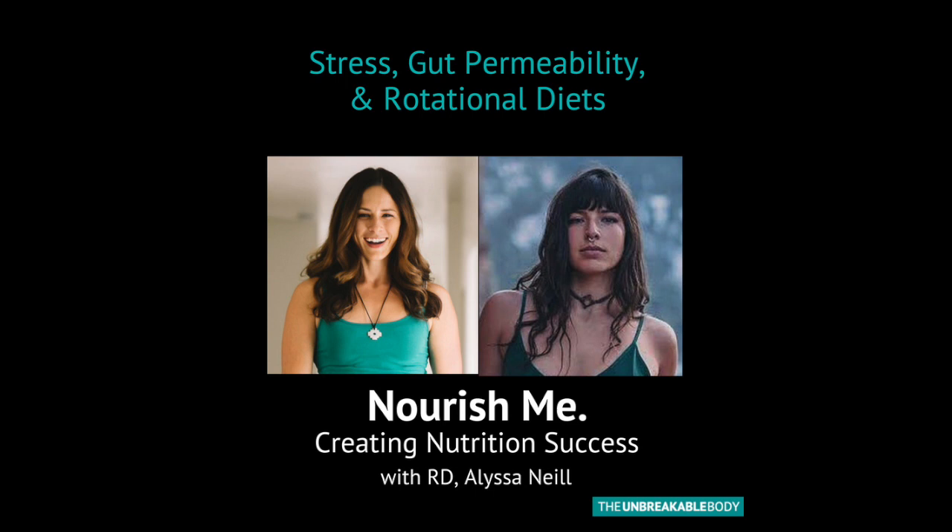Some people might be like, I get a headache after I eat X, Y, and Z food. Often people will know, sometimes they don't, sometimes they do. But what a rotational diet is, is you moving through eating specific foods very systematically at particular times so that you can see, does my body react to this? It provides more variety and allows you to monitor symptoms from eating specific foods.